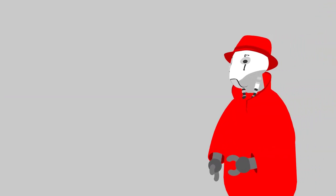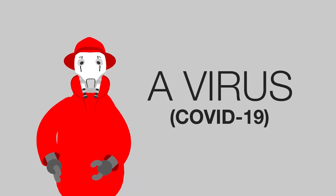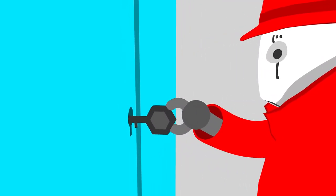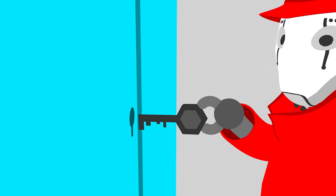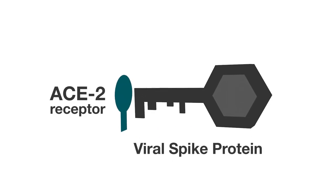These factory processes can be exploited by viruses, which require them to manufacture copies of themselves. First, they break into the factory, using a special key to pick the lock on one of the factory doors. In the case of the virus that causes COVID-19, the key is the viral spike protein and the lock is a receptor called ACE2.